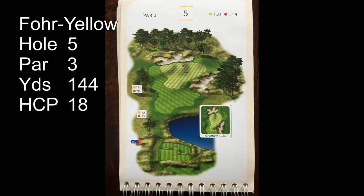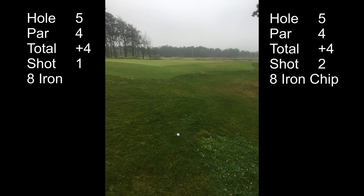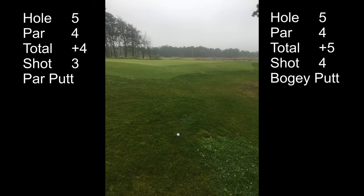The fifth hole is a 144-yard par 3. It's an 8 iron to here. I thought I hit it but I took a pitch, chipped up, missed my par putt, and made a bogey.